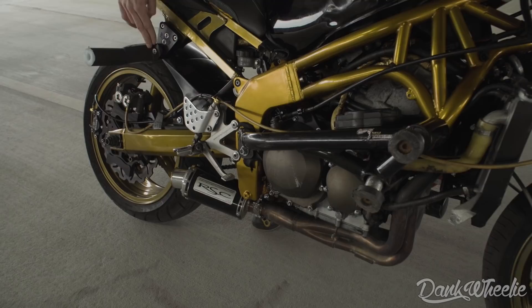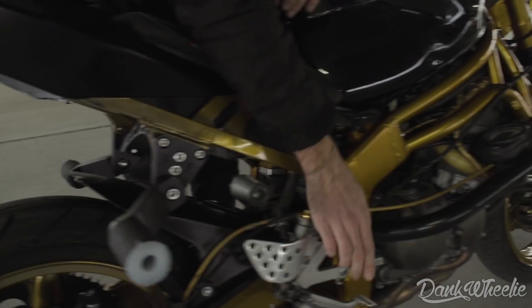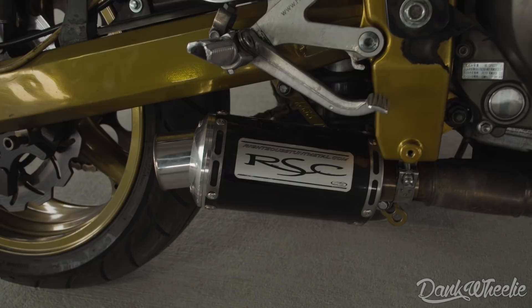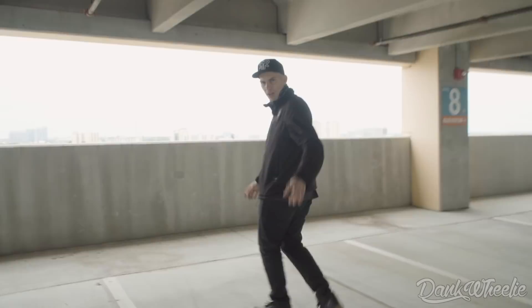This is called a front crash cage and this is called a sub cage. This is also very nice because you can adjust it up and down and swivel it, so if you're short you can slide the pegs forward, if you're tall you can slide the pegs back - it's great. Another great part that I have off RSC is this stunt exhaust can right here, and the reason I love that exhaust so much is because it's out of the way, it screams, and it makes great performance.